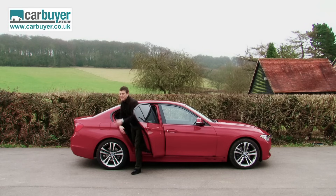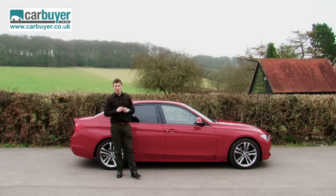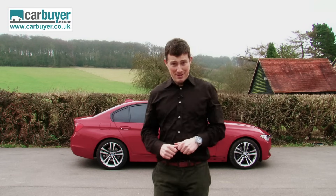Well, there you have it. Like I said at the very beginning of this review, the new 3 Series is better than its predecessor and so is a worthy successor to the compact executive car crown. The king is dead — long live the king.